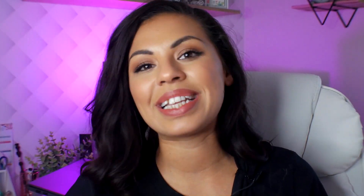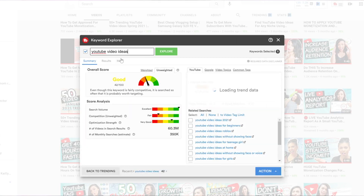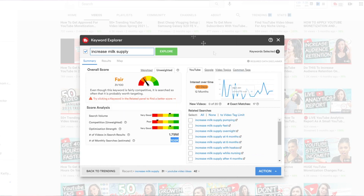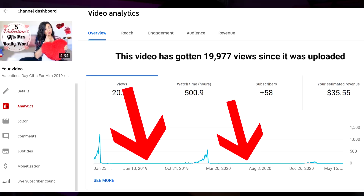So now that you know what evergreen content is, where can you find it? It's super easy — use tools such as TubeBuddy's Keyword Explorer, and make sure when you're searching for keywords to target that it actually has monthly searches and that the trend graph shows a steady trend, not something that spikes and dips or trends downwards. When you see things like that, it's trending content, which means you'll get views right now, but in a week, a month, or even a year, that video is going to be dead and won't help you maintain views on your channel.